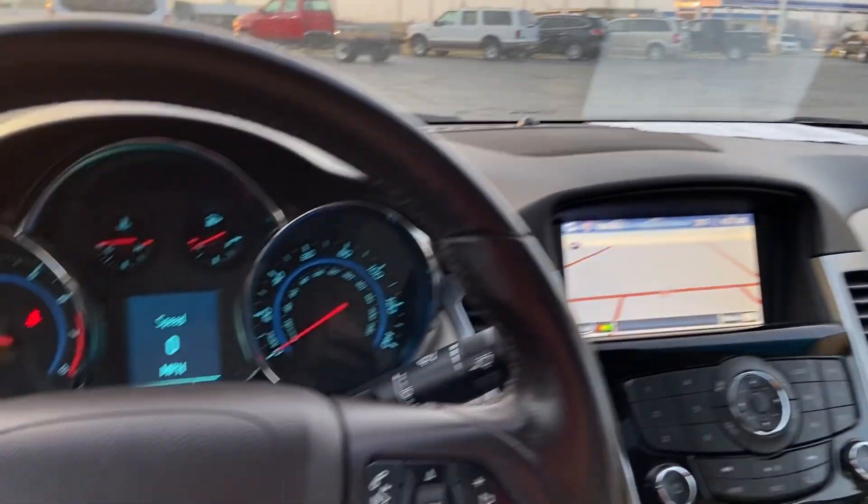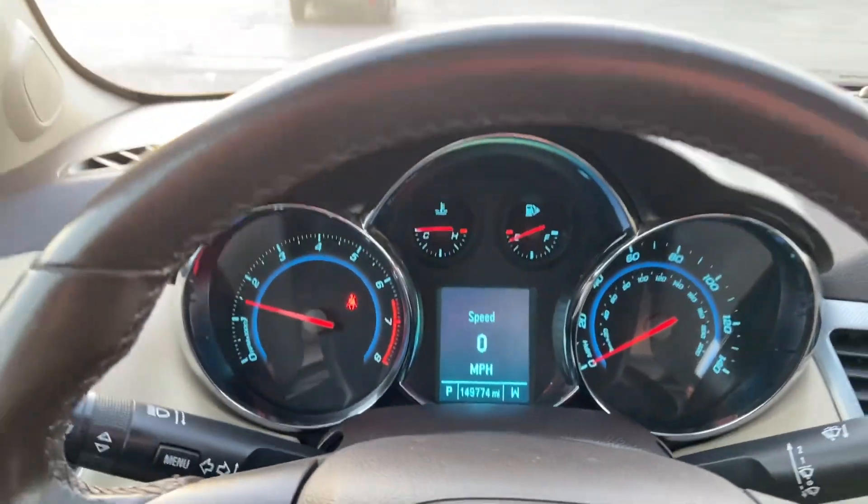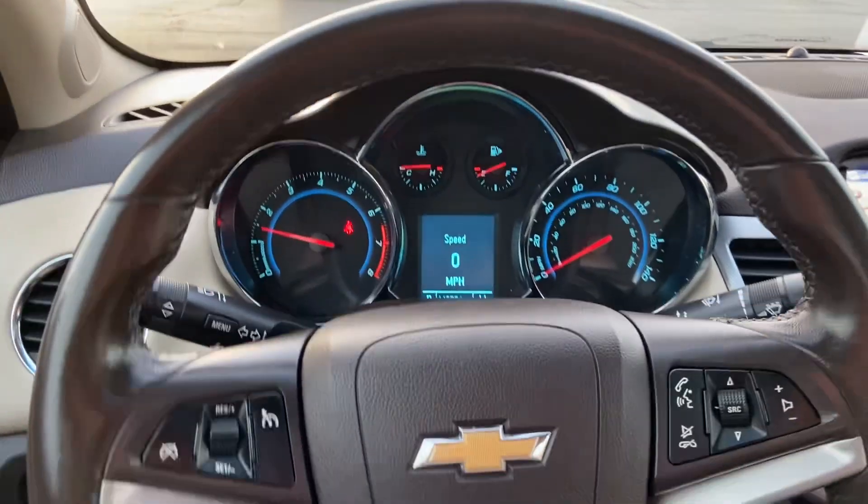Let me know if there's any more information we can provide for you. This is a nice little car. If you'd like to get behind the wheel, let us know. Thank you.